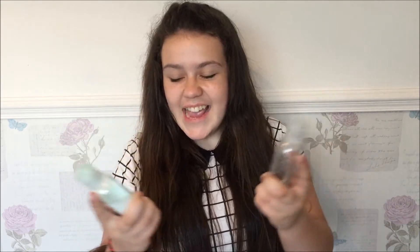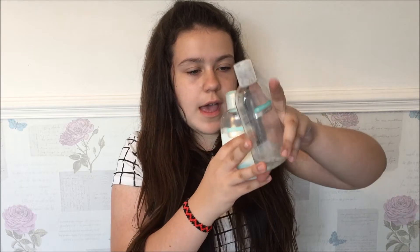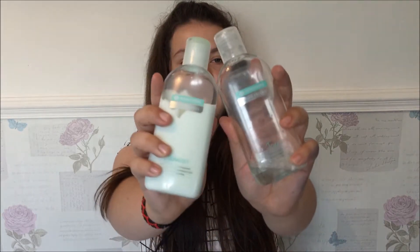The next two things are my Morrison's Complexion Cleanser and Toner. These were so cheap — like a pound each. You can tell I use a lot more toner than cleanser because toner is basically liquid so it comes out easier. I've had these for ages; I don't think they do them anymore but they might do something similar.